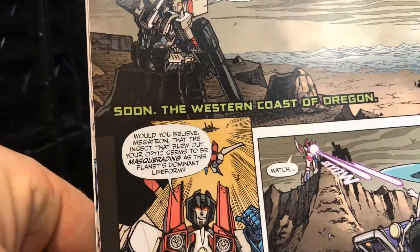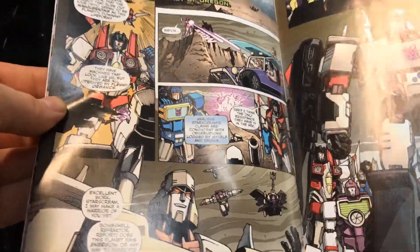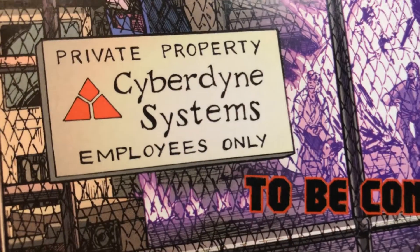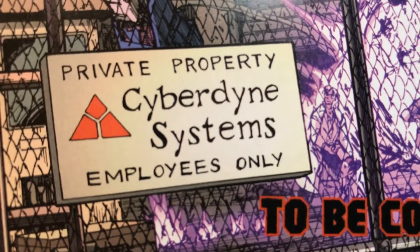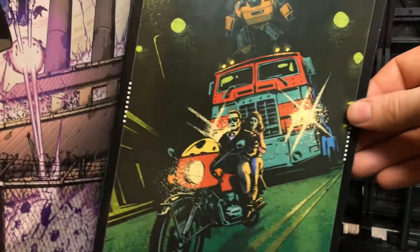It then cuts to the western coast of Oregon where we see Megatron on a cliff, ready to attack — and what he's going to attack is Cyberdyne Systems. Really really nice.